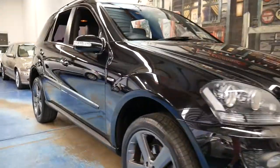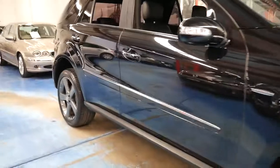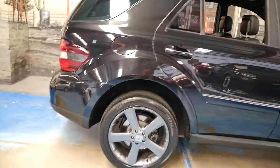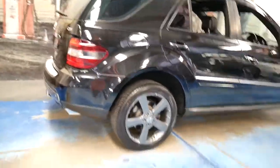Welcome to the Old Timer Centre. My name is Philip Tarrant and today I'm going to talk to you about a 2008 model Mercedes-Benz ML 320 CDI.